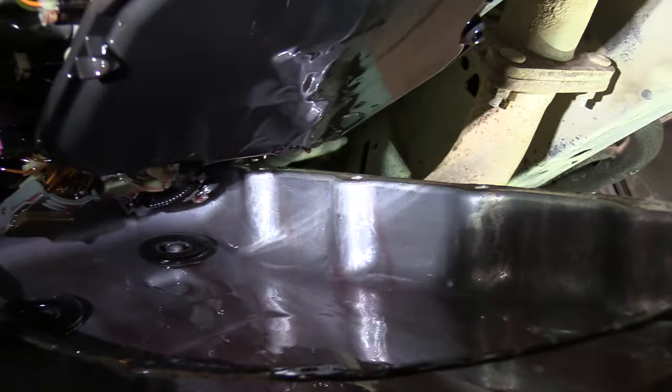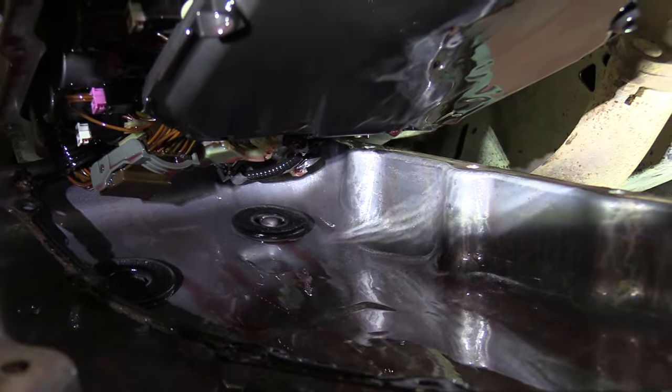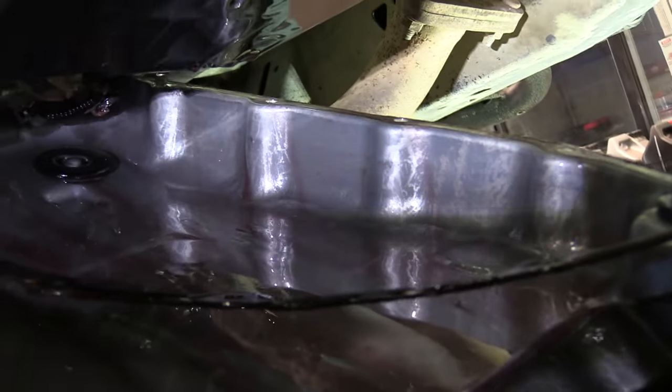Another engineering oversight by GM — I've been seeing this a lot with their vehicles. They could have left probably another eighth to a quarter of an inch for that pan to get out, but they didn't. But we've got it down far enough where we can get everything changed — the filter's right there, so we'll clean everything up and be back with it.